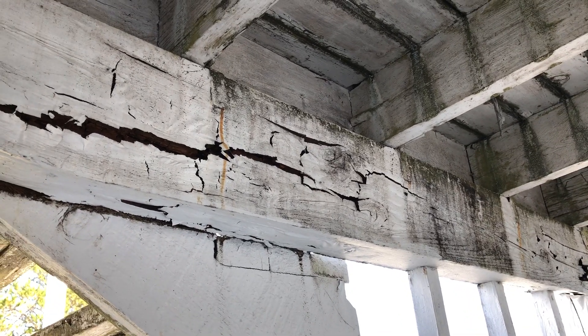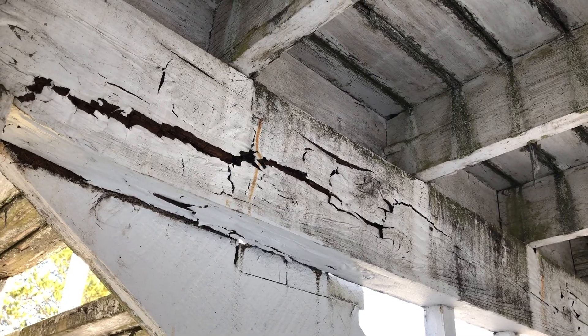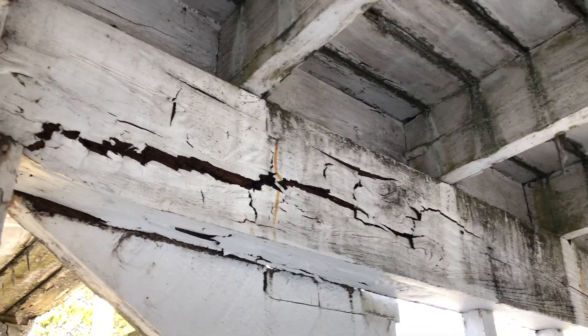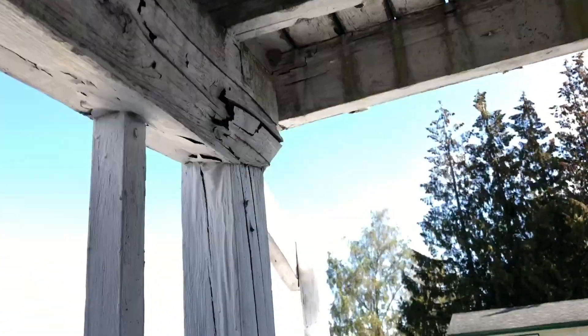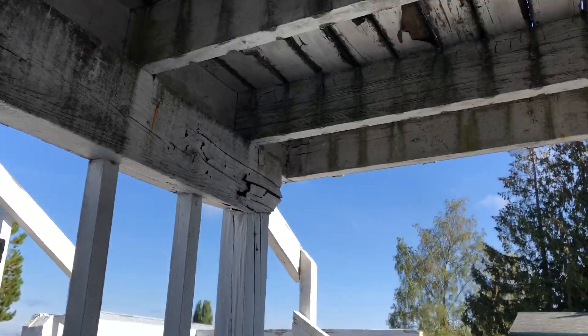We're taking a look at the underside of this deck, which is in substantially deteriorated condition and is a clear safety issue. Look at this beam — it is completely rotten. The support column supporting it is crushing, and you can see the beam is crushing as well.